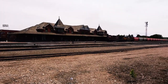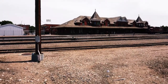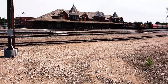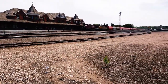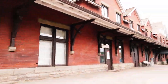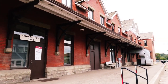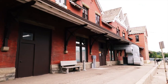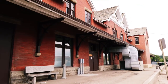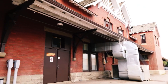This is the Medicine Hat railway station, down towards downtown here. Nice old building. This is the side that faces the railway. The back side, or the street side, is not as nice as the other side. It's where all the passengers would come in off the trains and see the railway station.